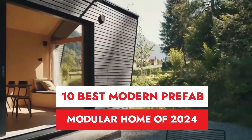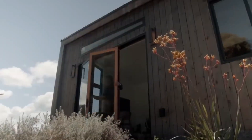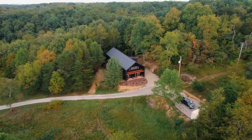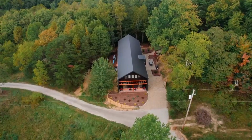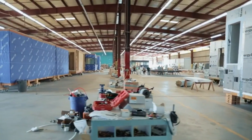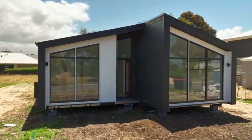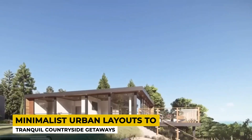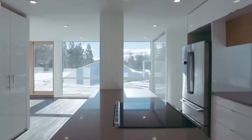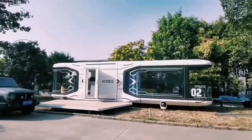10 best modern prefab modular homes of 2024. Greetings to all as we begin our exploration into the top 10 best modern prefab modular homes of 2024. We're exploring the realm of creative architecture and eco-friendly living options. These houses are at the forefront of environmental responsibility, design, utility, and architecture. Every house on our list provides a different take on contemporary living, from minimalist urban layouts to tranquil countryside getaways. Come along as we examine the innovative ideas that went into creating these amazing prefab homes.